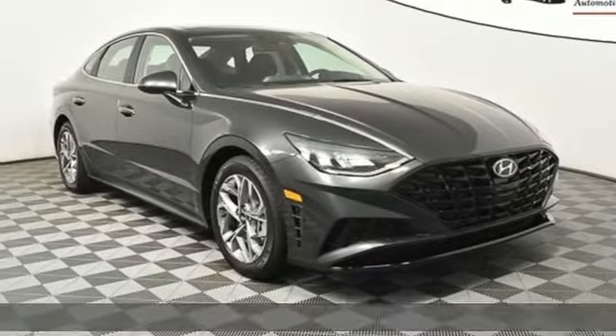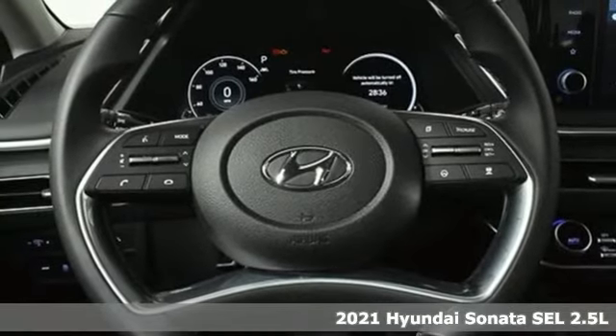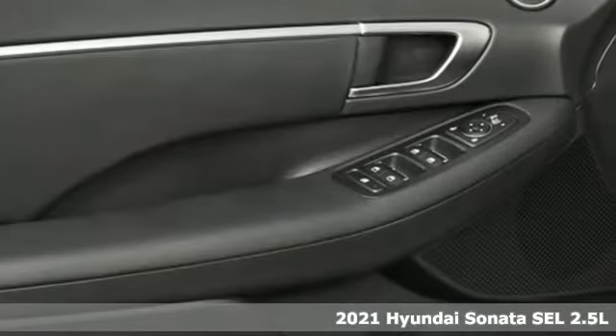It's a new 2021 Hyundai Sonata. In a world of stress and hurry, the Sonata offers a world of calm and tough decisions made easy.